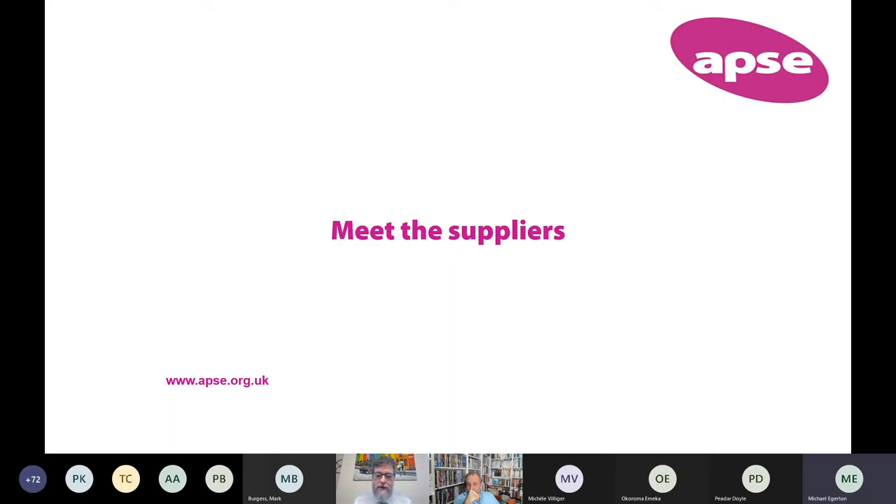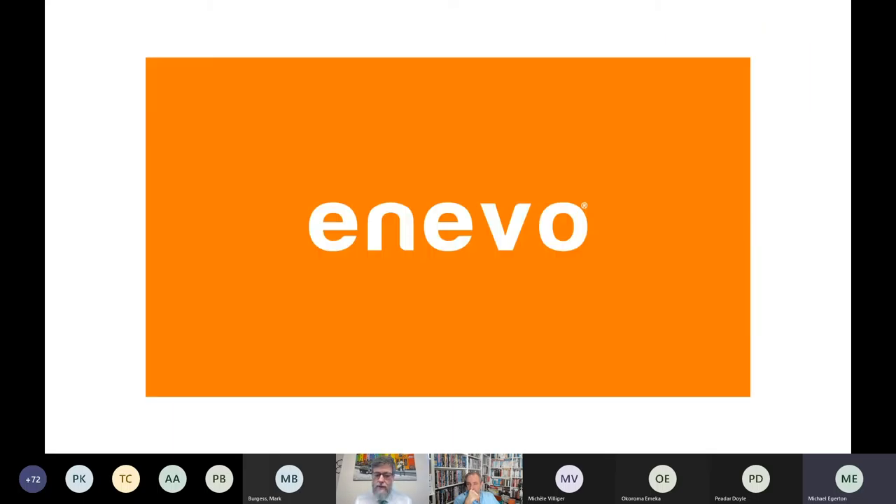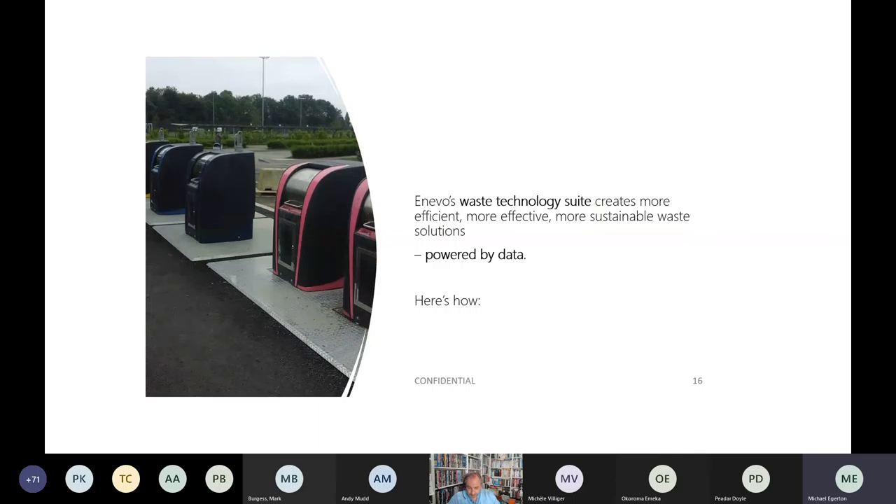Andy Crofts, Managing Director for Enevo UK Limited, opens the presentation with thanks to Liverpool City Council and APSI for pulling together this framework and driving the opportunity forward. Enevo's waste technology suite creates more efficient, more effective and more sustainable waste solutions, all powered by data.